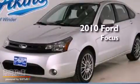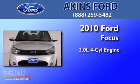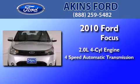This is a certified pre-owned 2010 Ford Focus. It has a 2.0-liter four-cylinder engine and a four-speed automatic transmission.